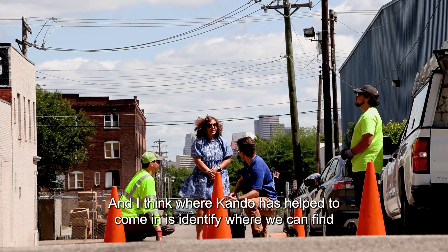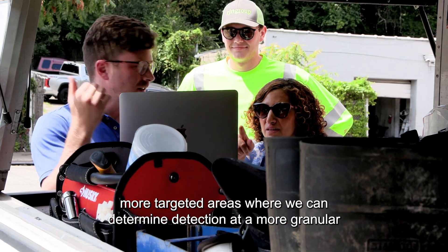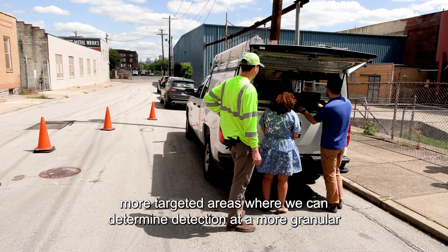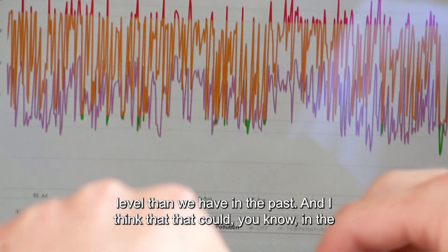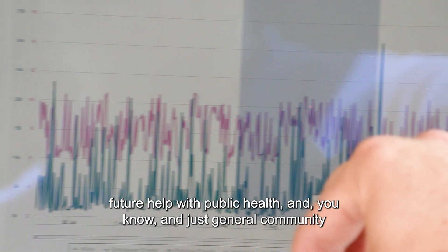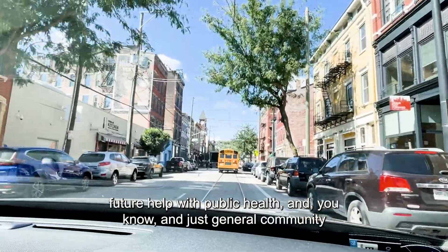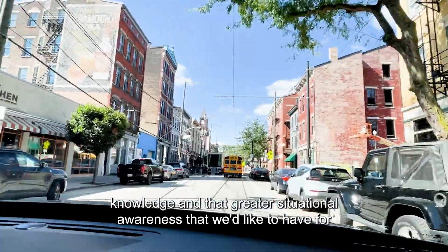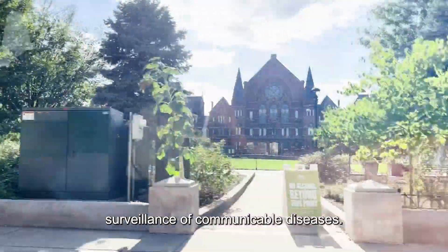I think what this can do is help identify where we can find more targeted areas where we can determine detection at a more granular level than we have in the past. And I think that in the future this could help with public health and general community knowledge, and that greater situational awareness that we'd like to have for surveillance of communicable diseases.